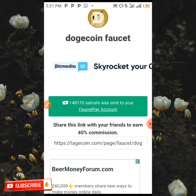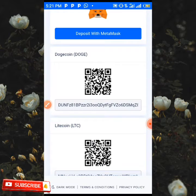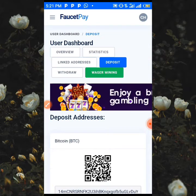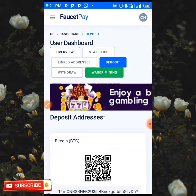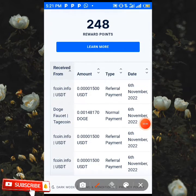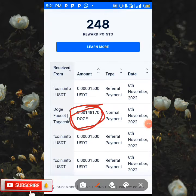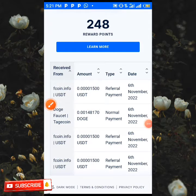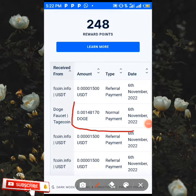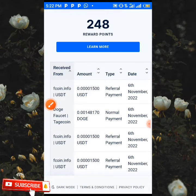As you can see over here, 148,170 satoshi of Dogecoin has been sent directly to our 4CP account. I'm heading to my 4CP account to see if this payment has actually arrived in my wallet. As you can see, 148,170 satoshi of Dogecoin has entered my wallet and been added to my balance just now, as you can see with the date.